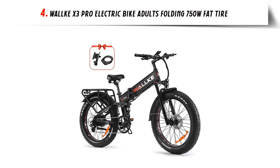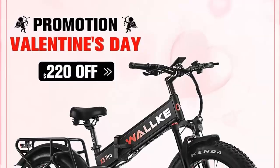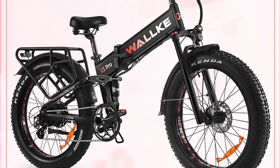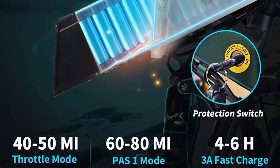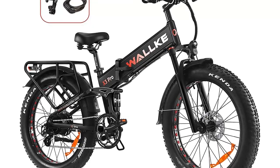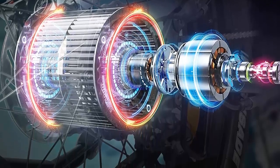Our list at number 4: Wallke X3 Pro electric bike — adults folding 750W fat tire. The Wallke X3 Pro 2023 is the ultimate folding electric bike for adults. With its powerful 750W brushless rear hub motor and adjustable top speed of 32 miles per hour, you'll enjoy a fast and powerful ride. The upgraded 48V Samsung lithium battery pack has a large capacity of 20Ah with a 3A fast charger, giving you a range of 60 to 80 miles on PAS 1. The X3 Pro is equipped with two larger heavy-duty rotors providing effective stopping power, and hydraulic brakes with power cutoff ensure full braking performance in any weather. The KENDA 26x4.0-inch fat tires are great for all terrain, and the 100mm travel hydraulic front fork and rear shocker provide improved cornering and a smooth riding experience.